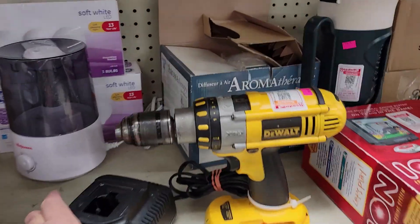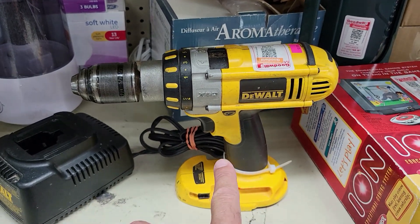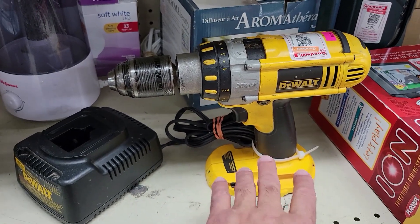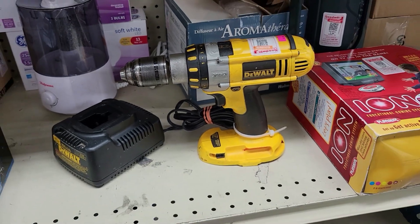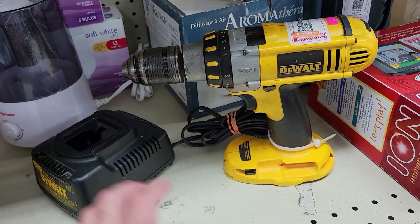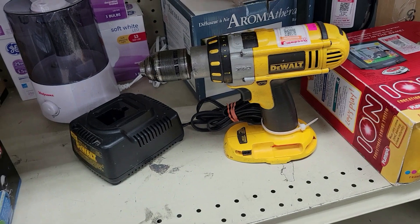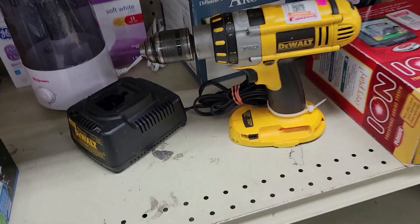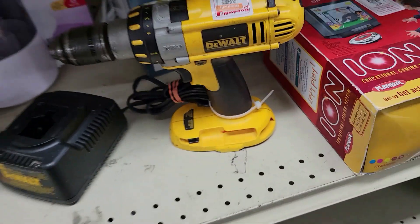Here's a DeWalt screw gun. I have to warn you: if you get these used batteries or these used things, that stuff a lot of times it's dead — it's here for a reason. I shy away from any of this kind of stuff. But sometimes you do get lucky. Typically, especially in Florida, these things get their asses whipped. $13 too. Nope, off I go.